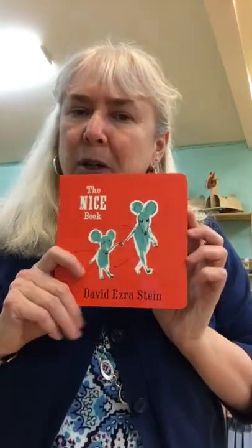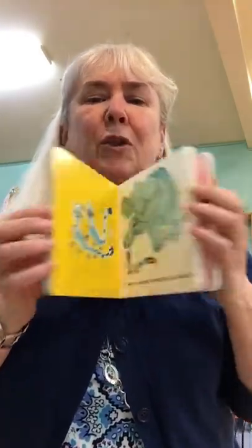I also have The Nice Book. Isn't that sweet? This book is all about being nice and doing nice things. It's really cute little illustrations that help kids learn about being nice.